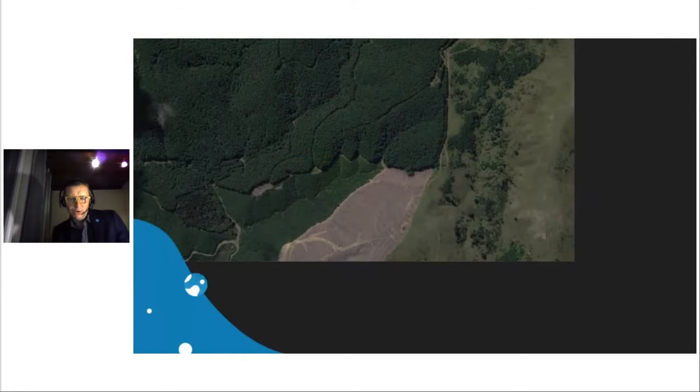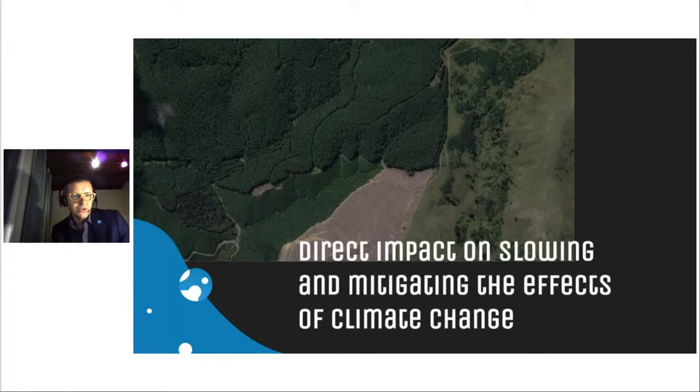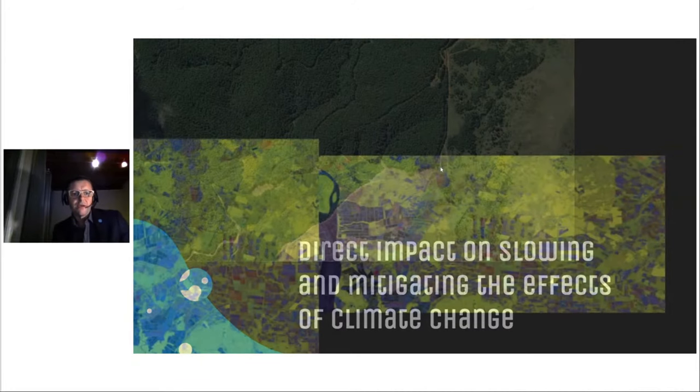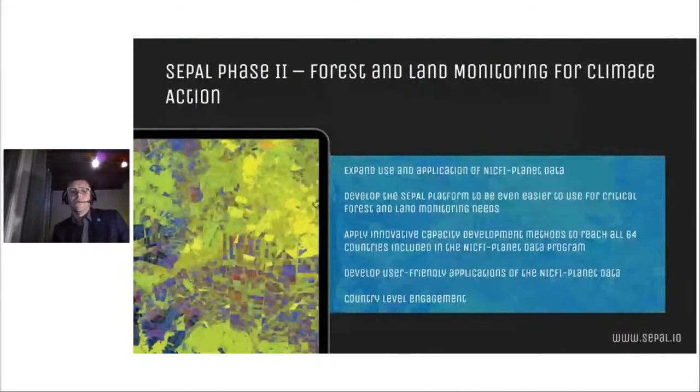As we can see from these examples, all these applications can have a direct impact on slowing and mitigating the effects of climate change. FAO is using the data across many program areas to see how it can improve ongoing work wherever satellite imagery is part of these efforts. Thank you to NICFI for making this investment in high-resolution, high-cadence imagery and for making the data freely available to the community. I am delighted to announce today that CEPAL Phase 2 — Forest and Land Monitoring for Climate Action — is launched today with a $10 million grant from NICFI.